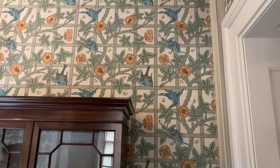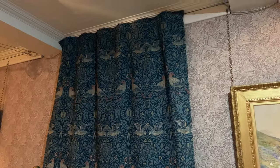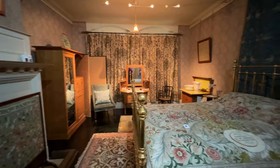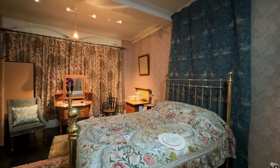This trellis wallpaper was designed by Morris in 1862 and was one of his first wallpaper designs — William Morris rose trellis wallpaper. This wool curtain is in a pattern from 1878 called Bird, which was one of William Morris's personal favorites. One of the rooms in Kelmscott House in Hammersmith is hung with it.